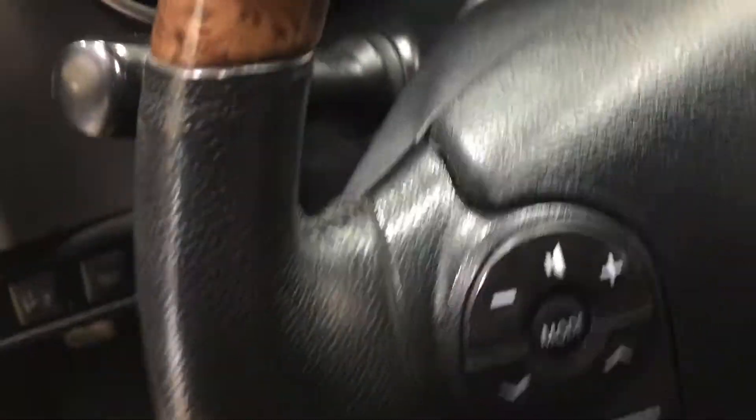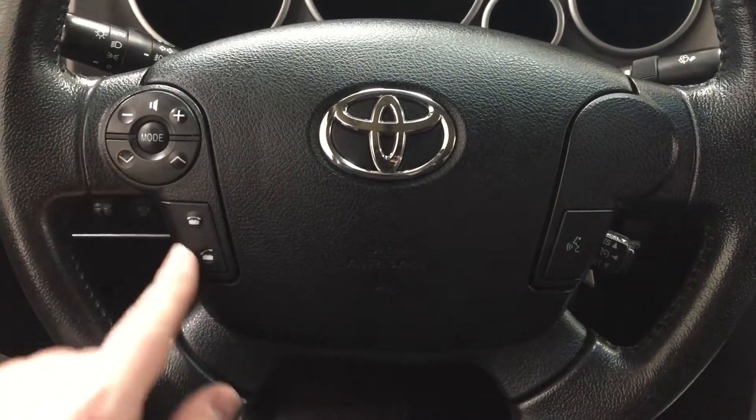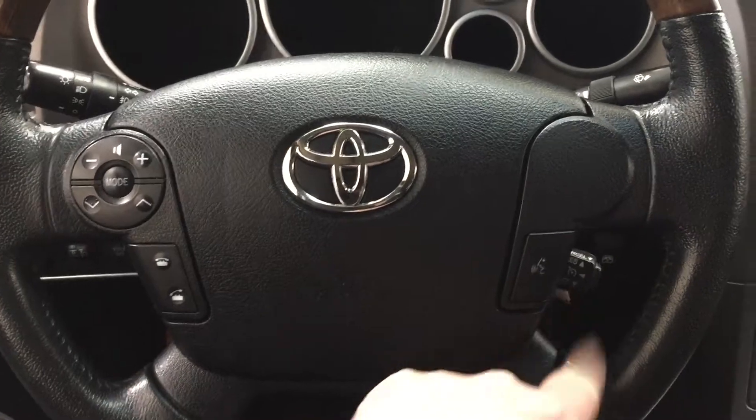You also have window locks, power locks, and window controls for both your front and rear windows. The controls on the steering wheel include your volume control, mode, select scroll function, Bluetooth, voice recognition, and cruise control.